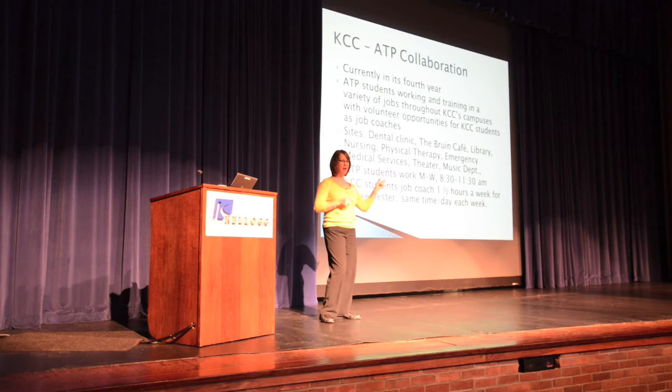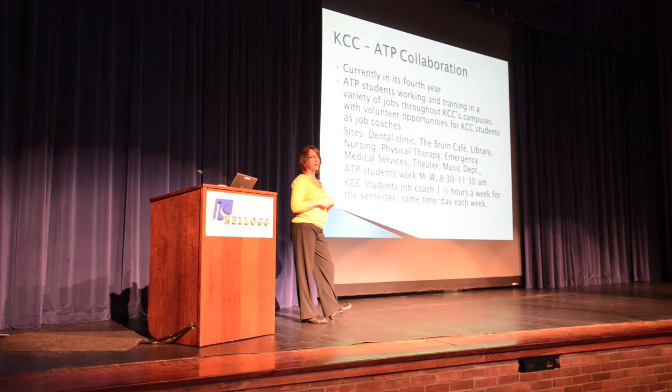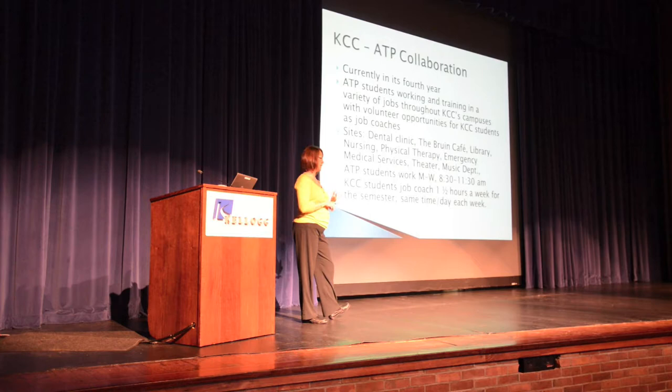The commitment would be an hour and a half per week for the whole semester. Even after you meet your 15 hours you'd continue through the semester, but it's just an hour and a half a week. Specifically, I'm looking for someone available Monday or Wednesday morning between 8:30 and 10:00, and you'd work with the same two students throughout the semester.